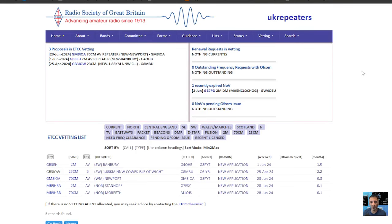Mzero FXB, welcome back to the channel. Had a question about repeaters in the UK vetting system, so here we are at the Radio Society of Great Britain. I've come to this link here, which I will provide in the description.